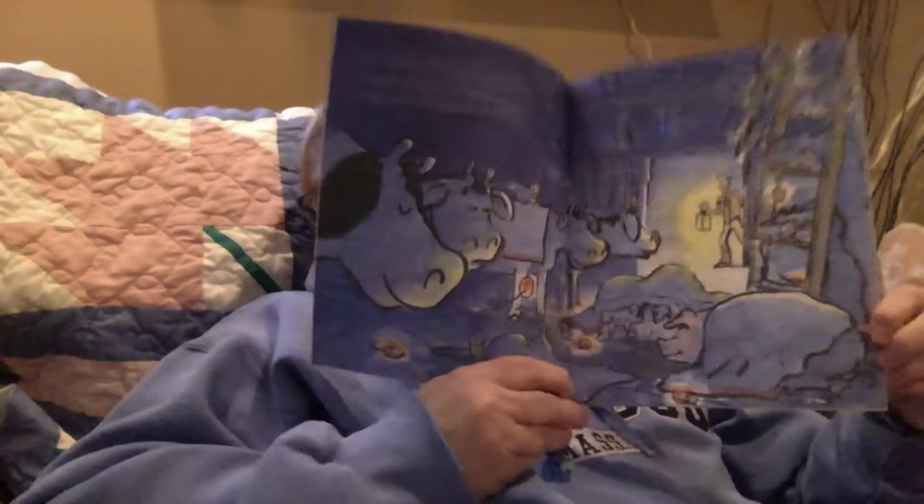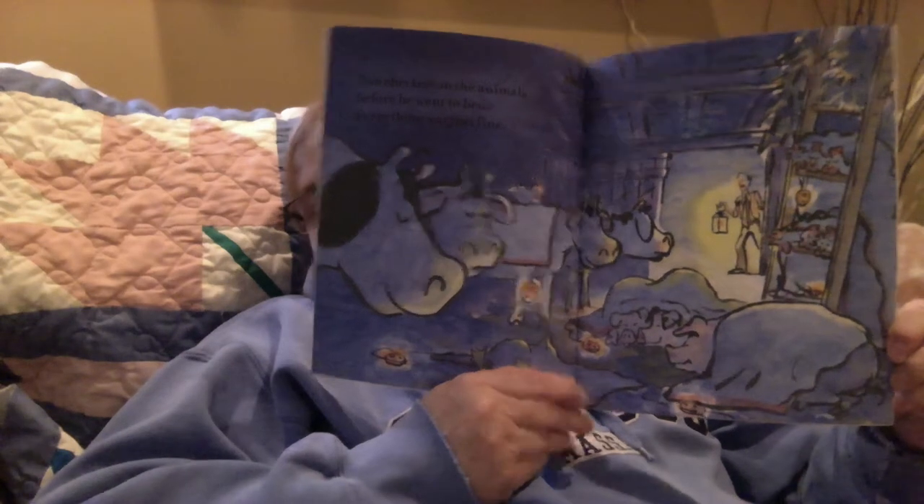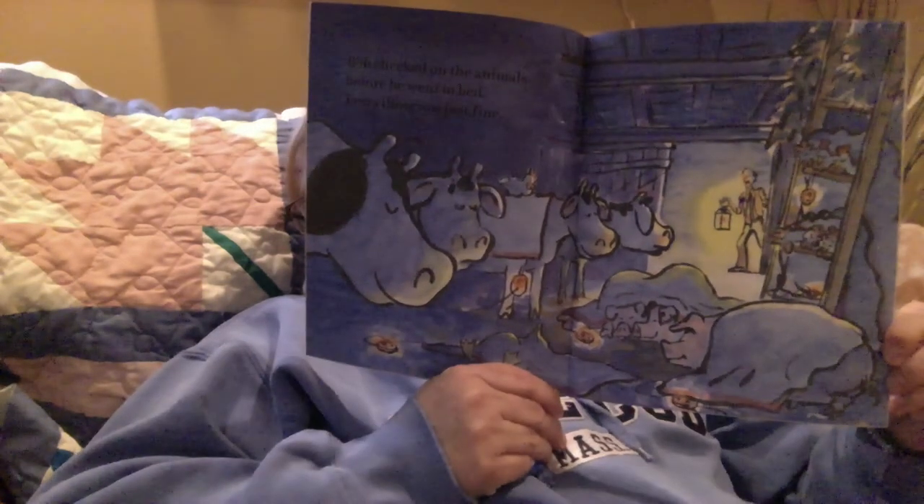Bob checked on the animals before he went to bed. Everything was just fine. In the last story they asked for electric blankets — do they have electric blankets in this story? Yes, they do. Wednesday, bath day for the pigs. 'Wash them with my favorite bubble bath and dry them off with my good towels. Remember, they have very sensitive skin.' Giggle Giggle Oink.